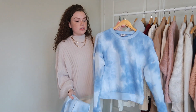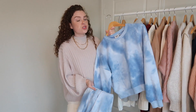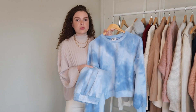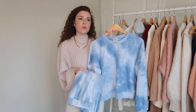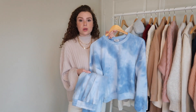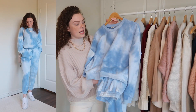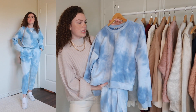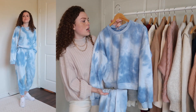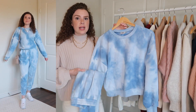Next is my absolute favorite thing from this entire haul — a matching set from Princess Polly. I'm super into loungewear sets right now, to wear around the house but also out when running errands or road tripping. It's a tie-dye blue set called the Dreamland set. I got a size two in the sweatshirt because I saw online it runs super oversized.